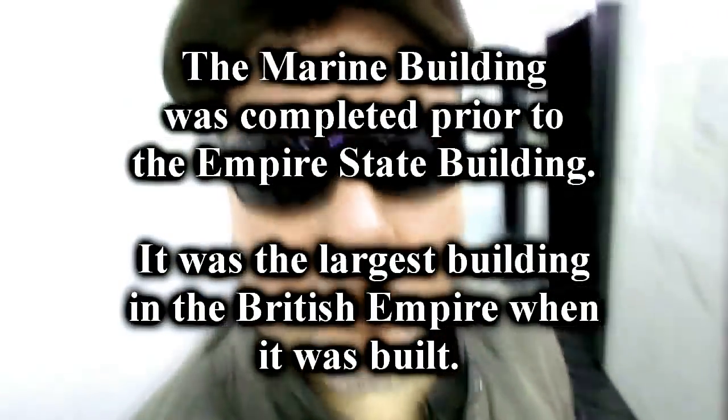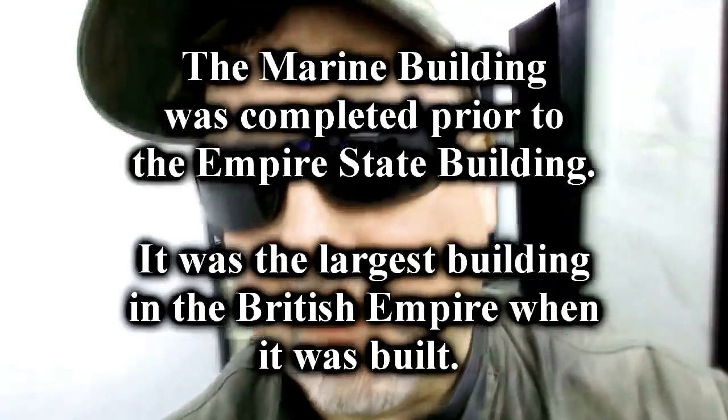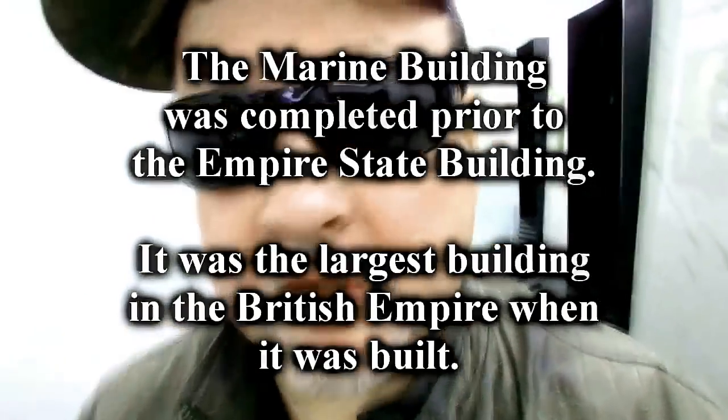Folks, we are in the Marine Building. It is one of our most famous buildings in Vancouver because it's so exquisitely art deco. It has been used in many TV shows and films — both Fantastic Four movies used this as the Baxter Building, where they lived up on the top. Smallville used it for the Daily Planet, and Blade Trinity also. Let's check out this exquisite art deco.